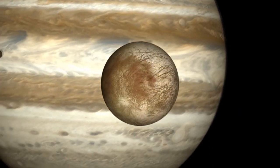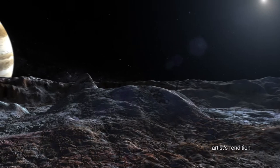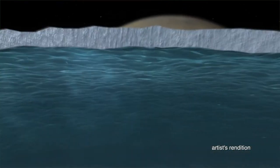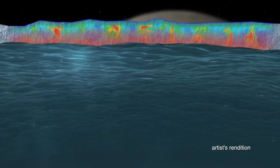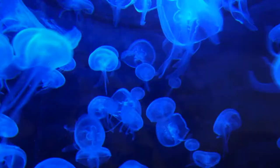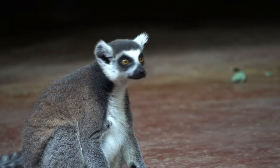Decades ago, science fiction offered a hypothetical scenario: what if alien life were thriving in an ocean beneath the icy surface of Jupiter's moon Europa? An ocean pulled Europa out of obscurity and into the limelight, stoking the imaginations of people both within and outside the science community, who fantasize about humans discovering life beyond Earth. That fantasy, however, may be grounded in reality.